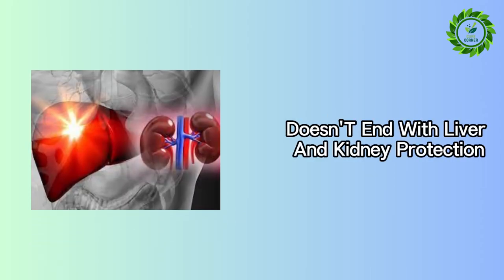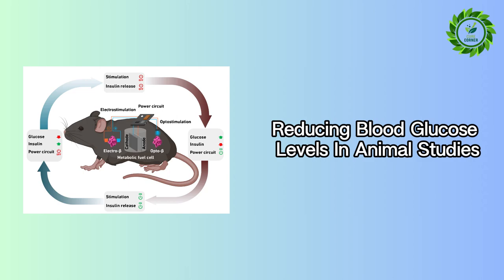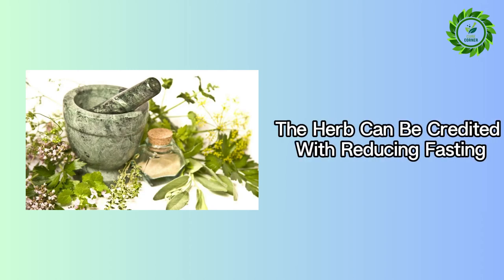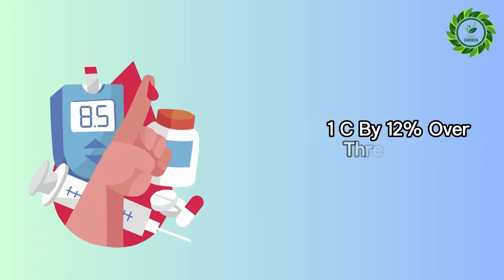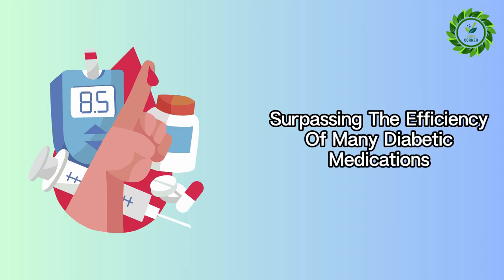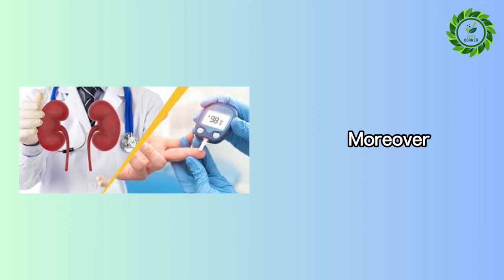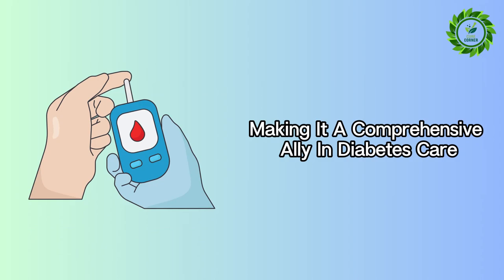Eclipta's prowess doesn't end with liver and kidney protection. It shines in the management of diabetes, significantly reducing blood glucose levels in animal studies and showing promising results in human trials. The herb can be credited with reducing fasting glucose by 22% and hemoglobin A1c by 12% over 3 months, surpassing the efficiency of many diabetic medications with minimal side effects. Moreover, it offers defense against diabetic kidney disease, making it a comprehensive ally in diabetes care.